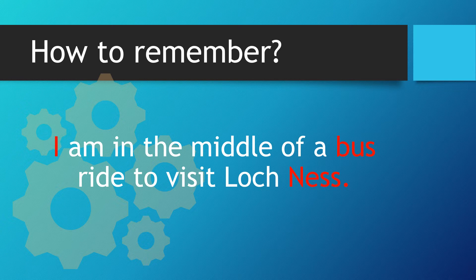So how can we help people remember it? I am in the middle of a bus ride to visit Loch Ness.